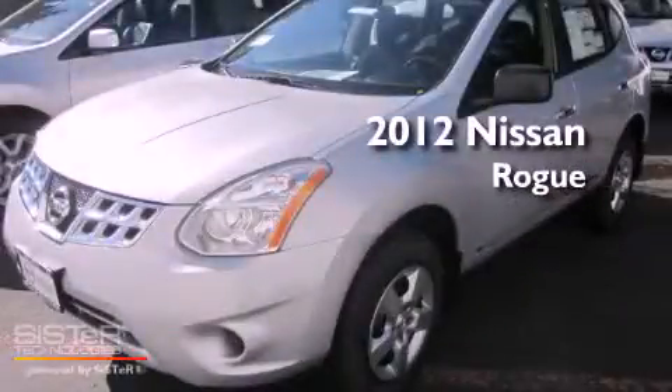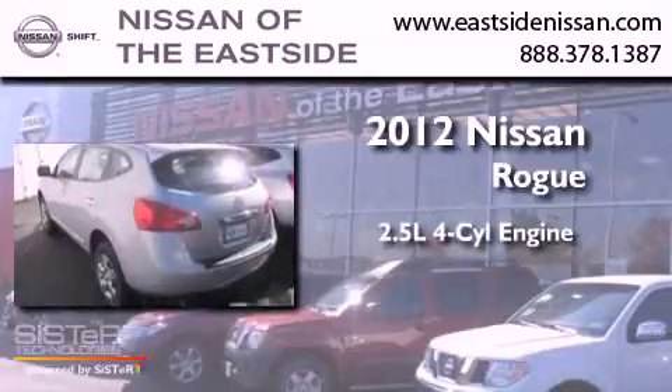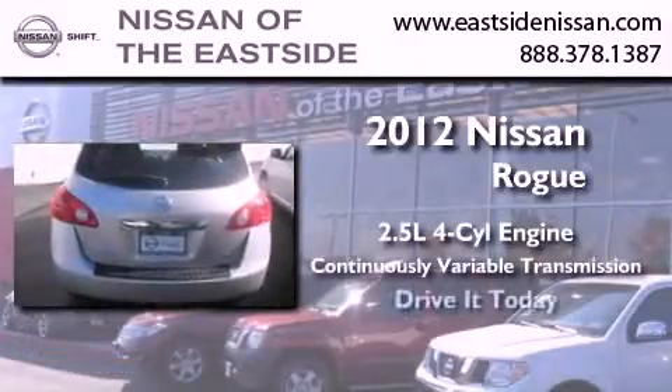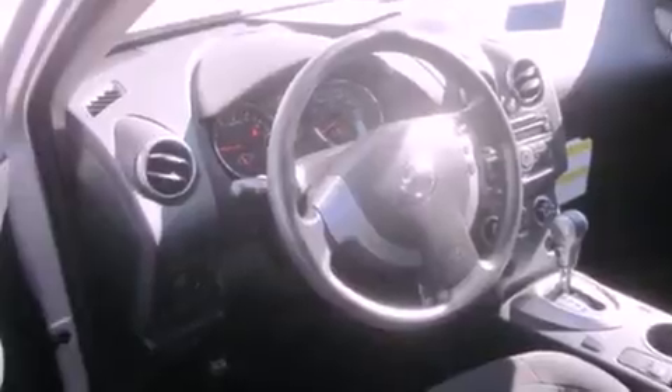This is a brand new 2012 Nissan Rogue. It features a 2.5 liter 4-cylinder engine and a continuous variable transmission. Features include a CD player, a traction control system, an anti-lock braking system, and cruise control.